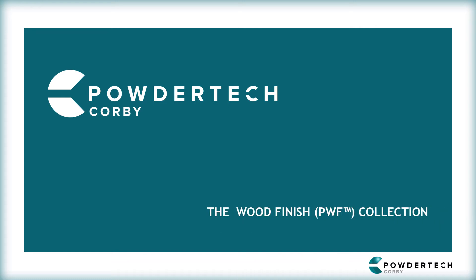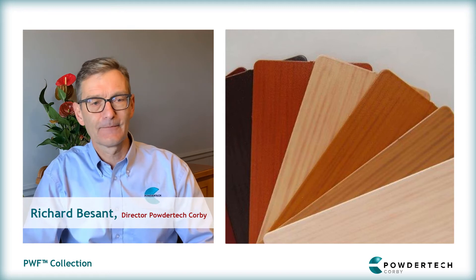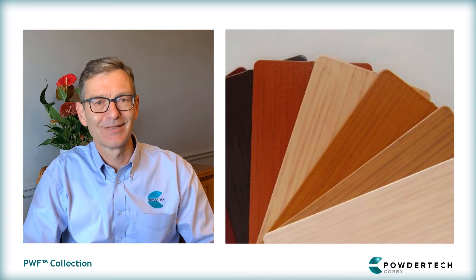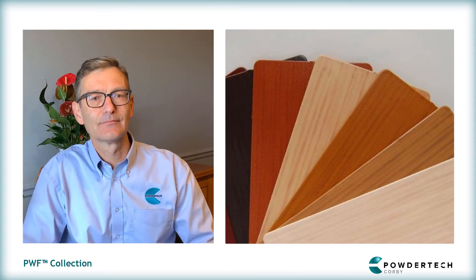Hello. In this short video, one of a series, I will be asking Richard Bazant, one of Powdertech's directors, to tell us about PWF, Powdertech Wood Finish, one of the company's powder coating collections. Good morning Richard. Good morning. Can you introduce the PWF range to us?